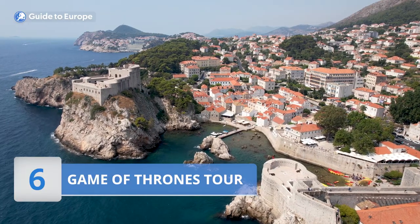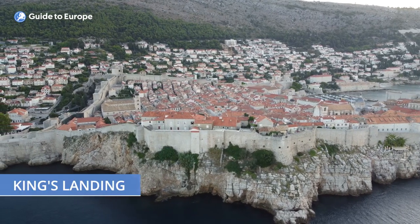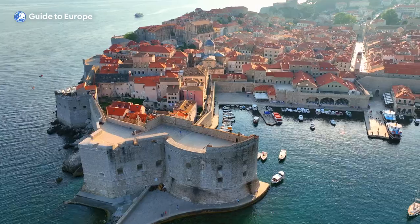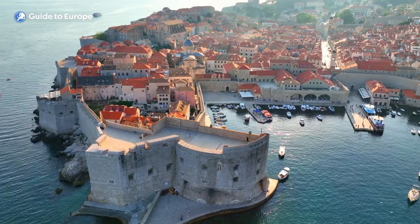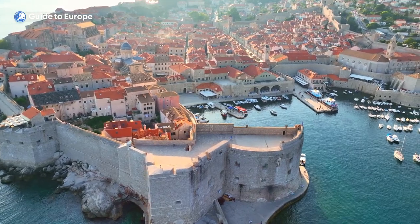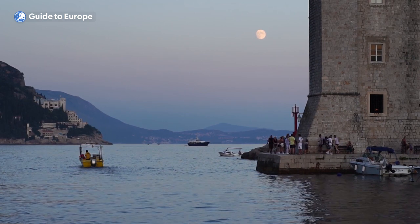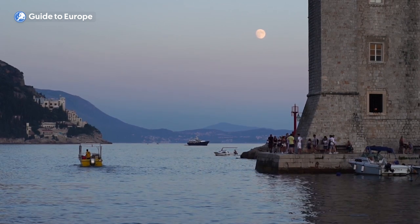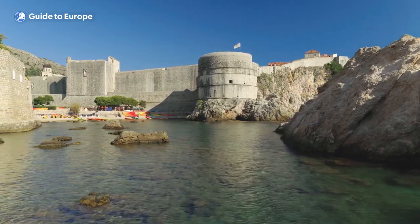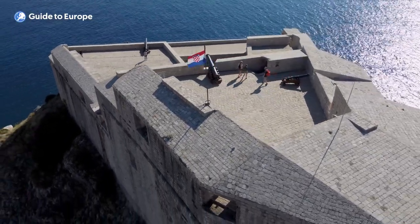Number 6: Take a Game of Thrones Tour. Dubrovnik is known to many as the real-life location for King's Landing, the capital of the Seven Kingdoms in the popular TV series Game of Thrones. Many of the city's historic landmarks and stunning natural scenery have been featured in the show, making it an attractive destination for fans of the series. A Game of Thrones tour takes visitors on a journey through some of the most iconic filming locations in the city. One of the most famous sites is the city walls, which were used in the show as the walls of King's Landing.